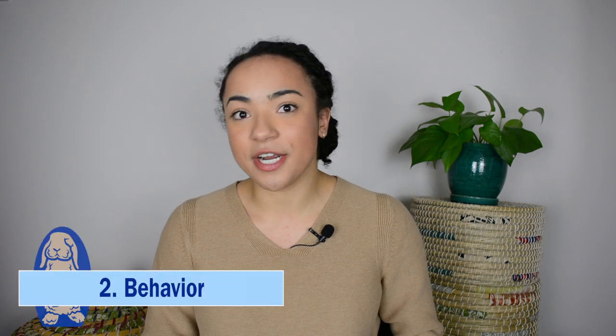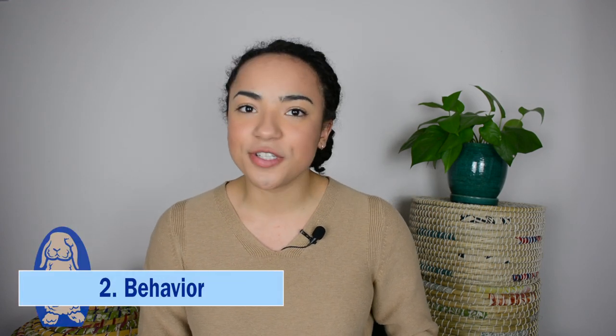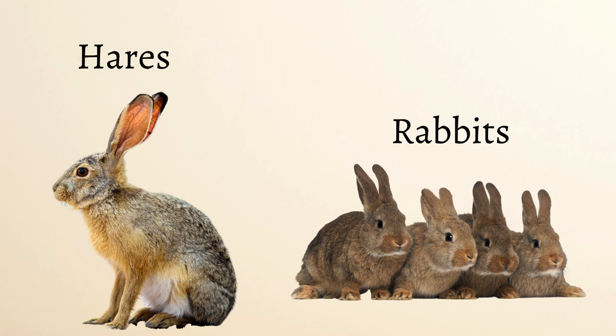The second big difference is behavior. Hares are a lot less social than rabbits and are a lot more timid. Rabbits love the company of their own kind, and in the wild they tend to be found in larger groups or in pairs, while hares tend to be found in pairs or alone except during mating season. Hares tend to be more skittish than rabbits.